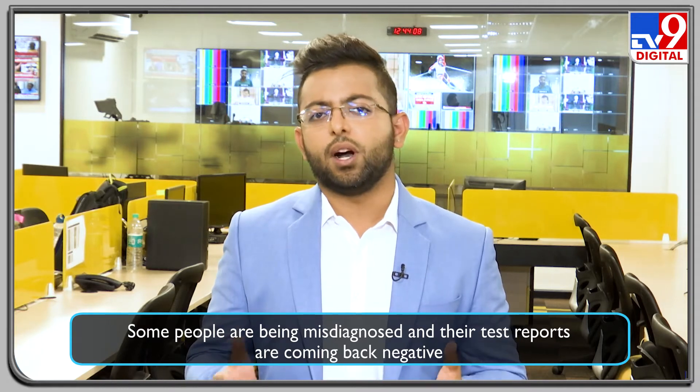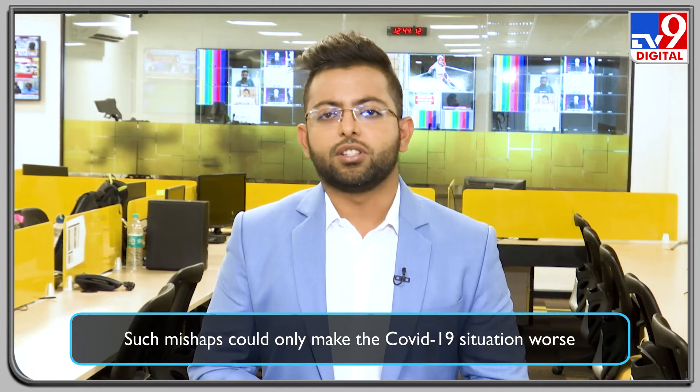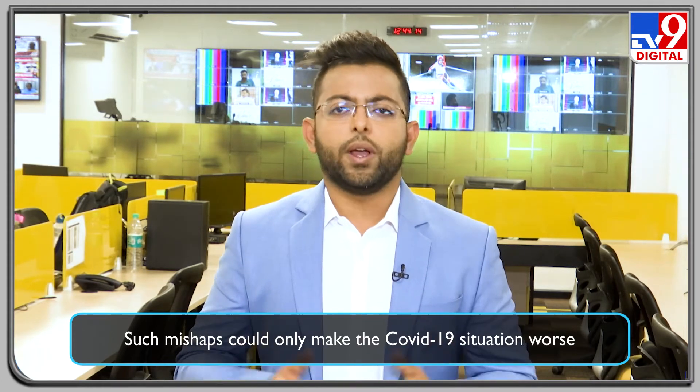You might spread the virus to others assuming that you are negative but in reality you could be positive. So what do you do when you are in such a situation? How can we contain it by ourselves and what are the do's and don'ts? To answer all these questions, we have with us Dr. Sitesh Roy, a clinical immunologist.